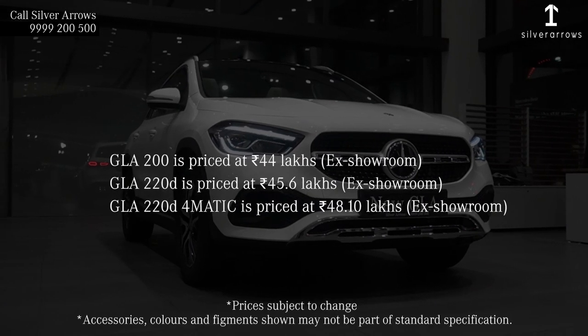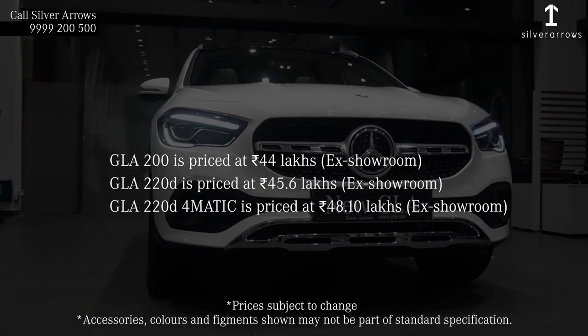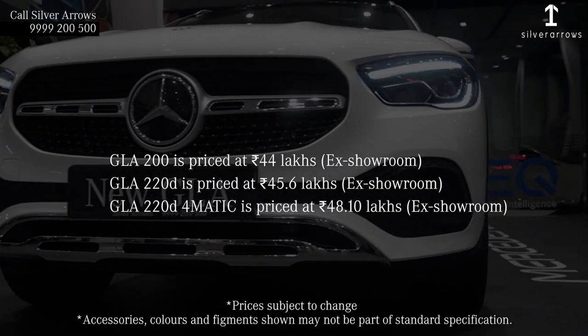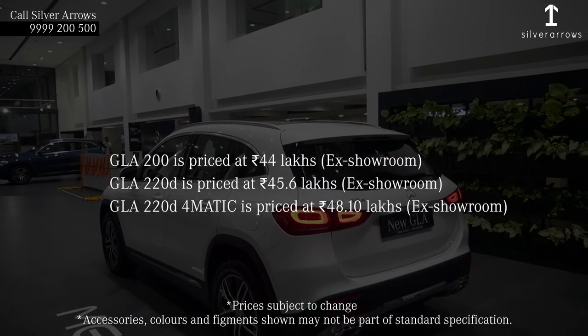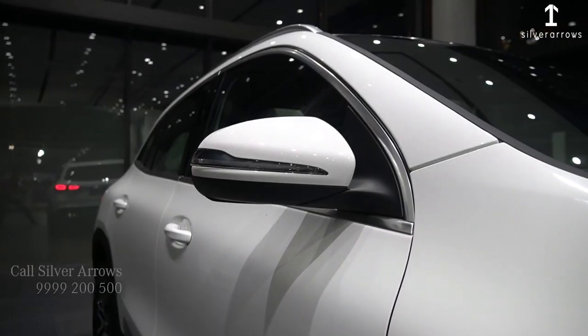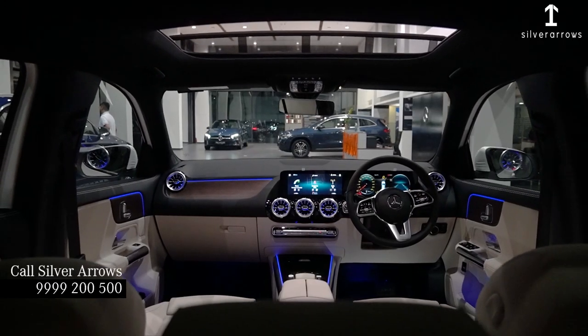The ex-showroom price for the GLA 200 petrol will be 44 lakh rupees. The GLA 220D 4x2 diesel will be 45.6 lakh rupees. And the GLA 220D 4Matic will cost you an ex-showroom price of 48 lakh 10 thousand rupees. For more details or enquiry, you can contact the details mentioned below.